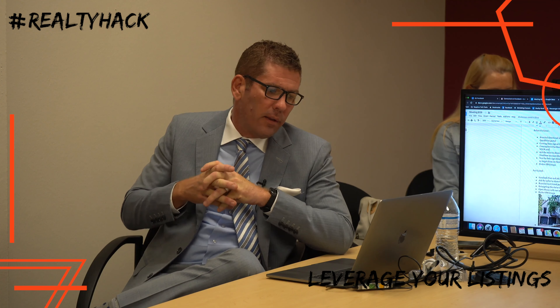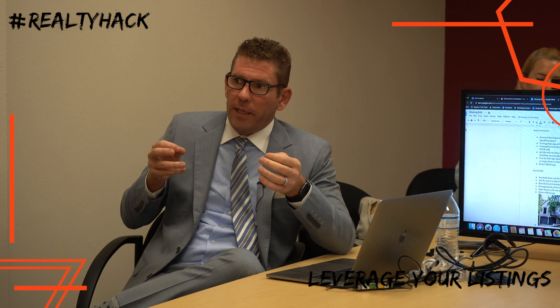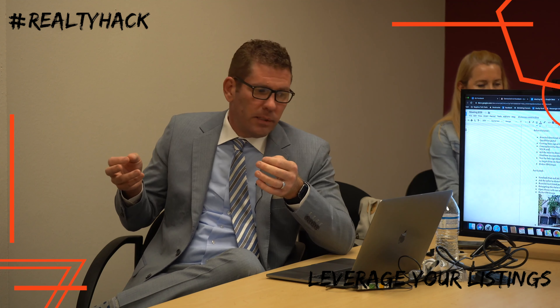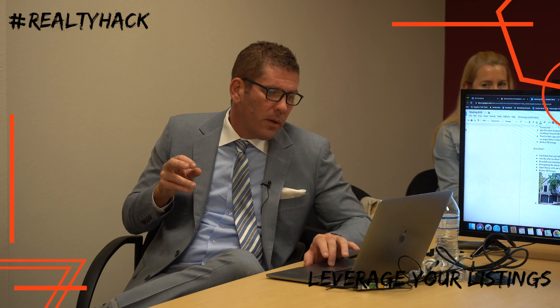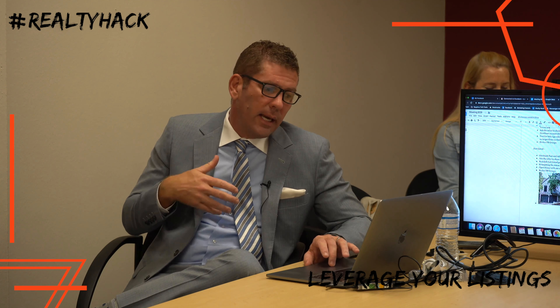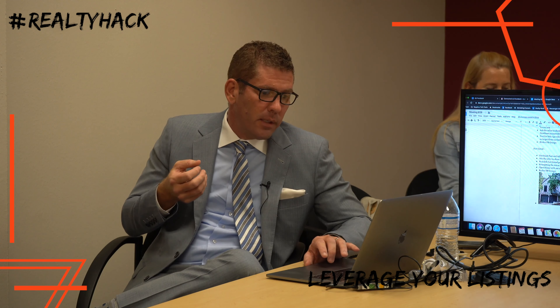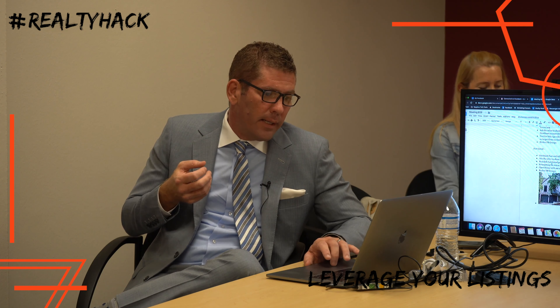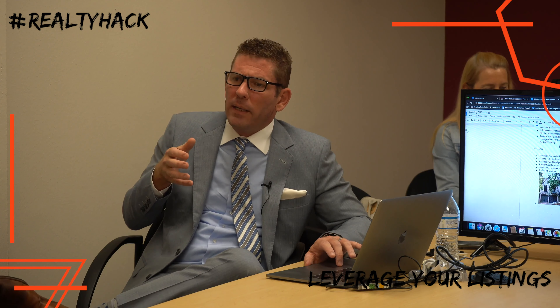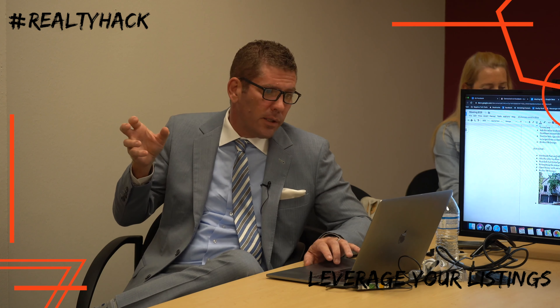Beyond consumer marketing, use broker-only and agent-only Facebook groups. For just listed, post a Facebook ad announcing the status change. Again, if the seller is willing, ask them to share the status update on Facebook and their listserv. There's also a branded just-listed postcard — you could do a coming soon postcard too, though that's a bit of overkill. Certainly do it for just listed.